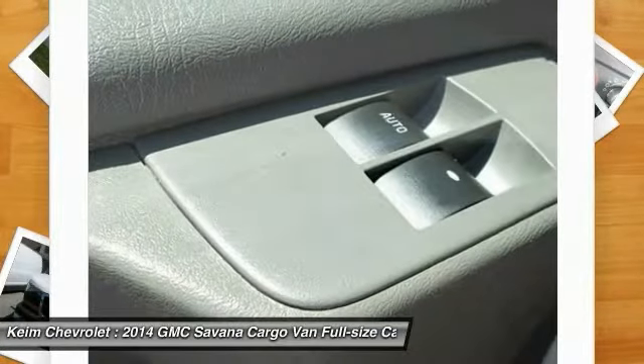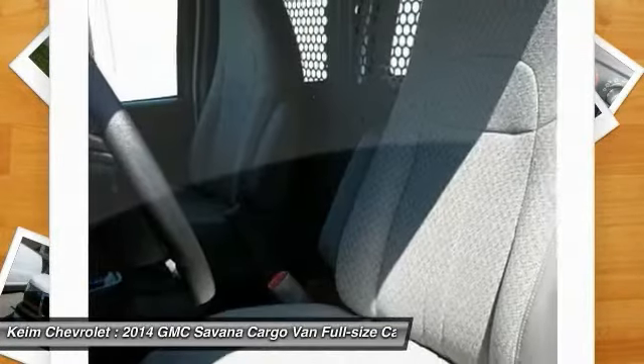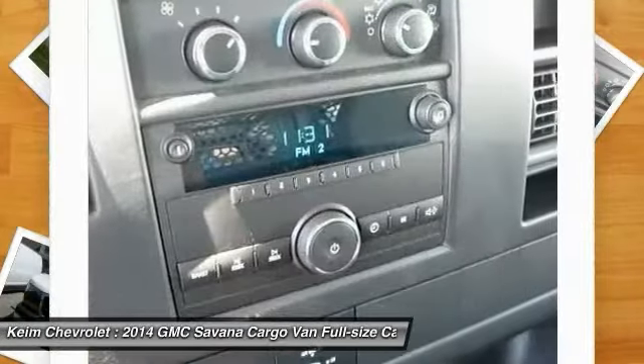Power Windows. If you like it online, you'll love it in your driveway. Take it for a spin today.